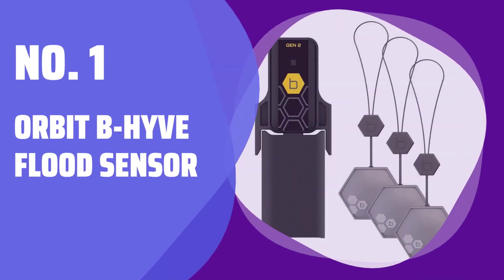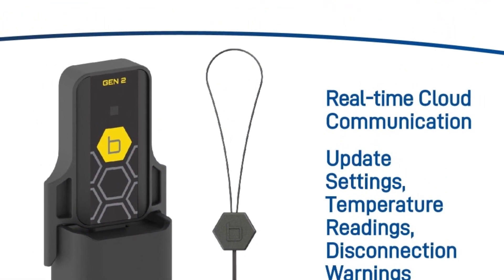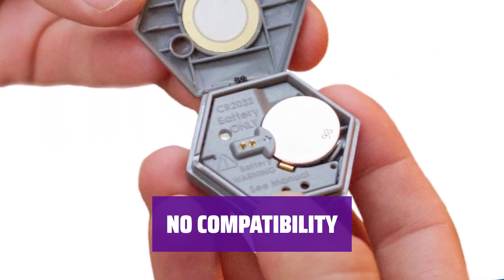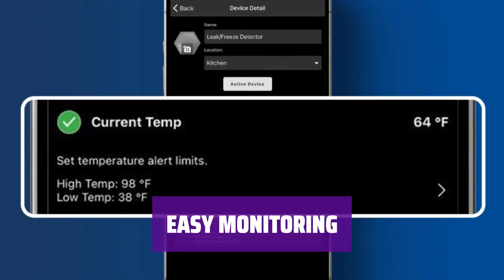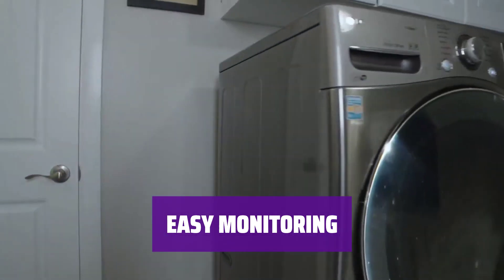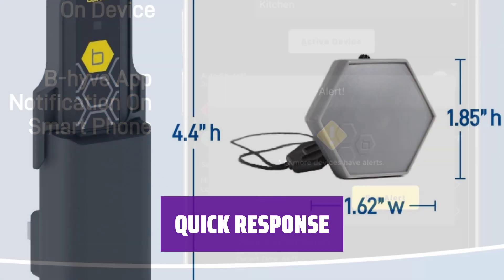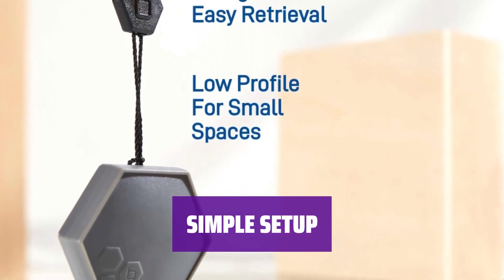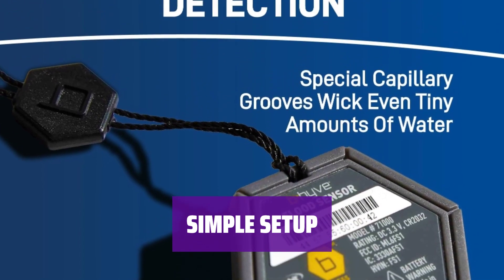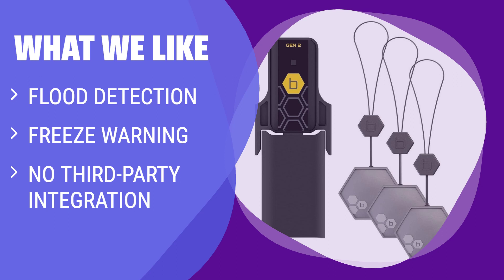Number 1: Orbit Beehive Flood Sensor. Stay informed about potential leaks and frozen pipes with this smart flood sensor — it will notify you when there is a water-related issue in your home. Unfortunately, this device does not integrate with other smart home gadgets, and operates independently to keep you updated on water hazards. Monitor your home's water safety effortlessly — it provides peace of mind by alerting you to any potential problems. If you are concerned about floods and freezing pipes but don't need third-party integration, you should consider this smart flood sensor, which detects floods and freezing and provides warnings to protect your home.